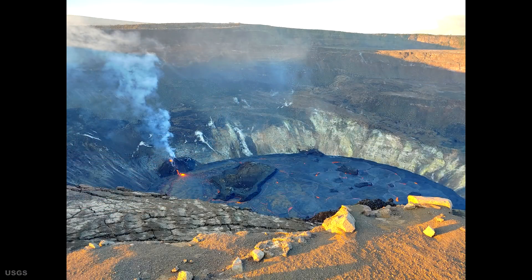The solidified lava island floating in the lake is proceeding to rotate counterclockwise in front of the west lava vent. However, the 11 smaller lava islands moved around just a bit but have remained in the lake's east end.